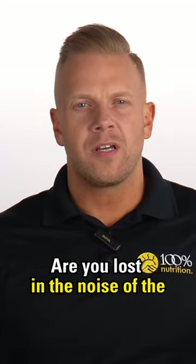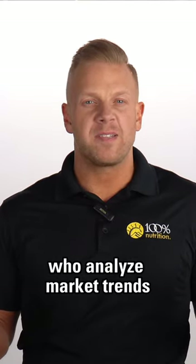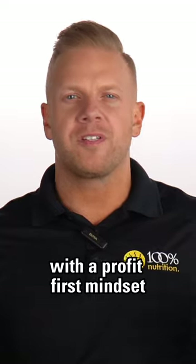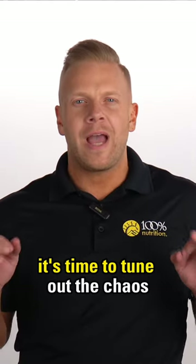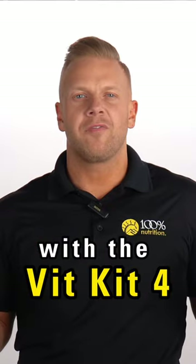Are you lost in the noise of the supplement market, overwhelmed by countless brands who analyze market trends while packing minimal ingredients with a profit-first mindset? It's time to tune out the chaos and tune into your health with the VitKit4.